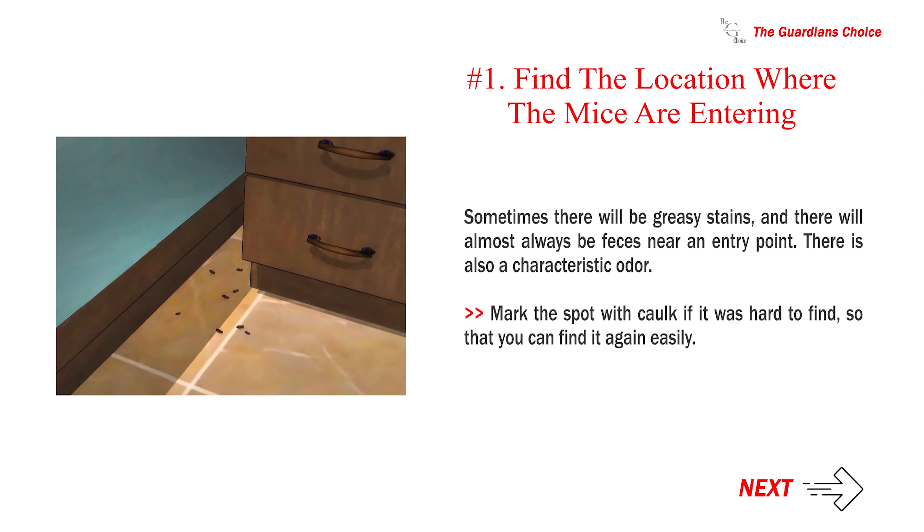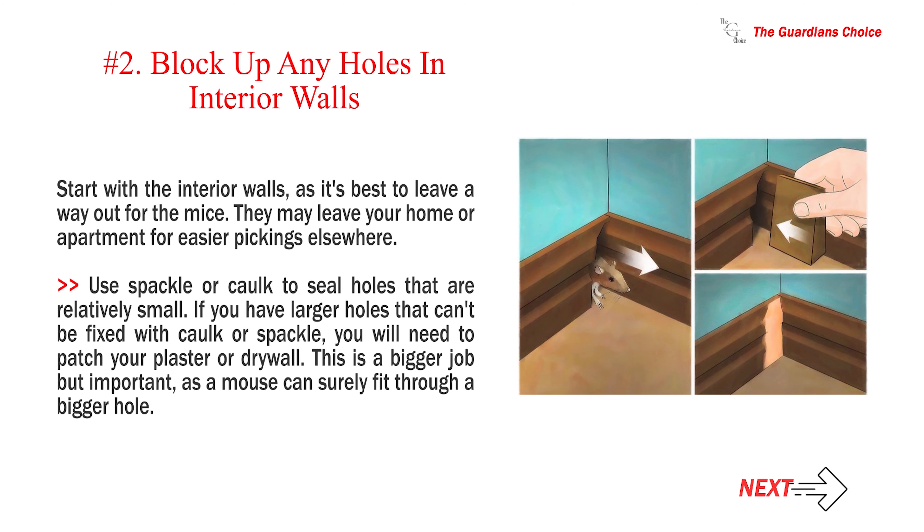Method 2: Creating barriers. Number 1: Find the location where the mice are entering. Sometimes there will be greasy stains, and there will almost always be feces near an entry point. There is also a characteristic odor. Mark the spot with cork if it was hard to find, so that you can find it again easily. Number 2: Block up any holes in interior walls. Start with the interior walls, as it's best to leave a way out for the mice. They may leave your home or apartment for easier pickings elsewhere. Use spackle or cork to seal holes that are relatively small.